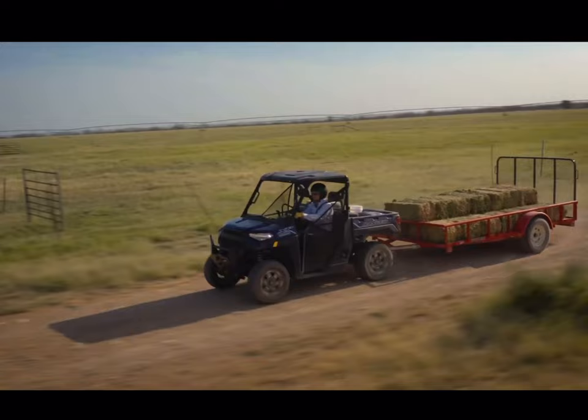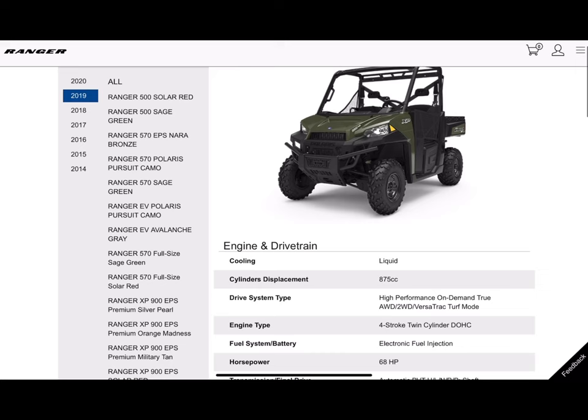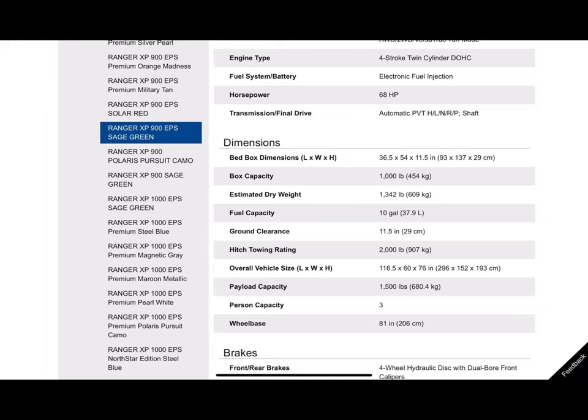I want to start with the Ranger XP 900. If we go back a couple of years prior to 2021, Polaris was offering the Ranger XP 900 with power steering. It was a three-passenger wide machine — a 900cc machine, about 68 horsepower, 1,000 pound bed capacity, large fuel capacity. The towing rating was right around 2,000 pounds, which is 500 pounds down from the Ranger 1000's 2,500 pounds of towing capacity.